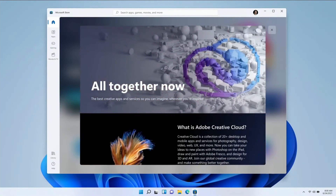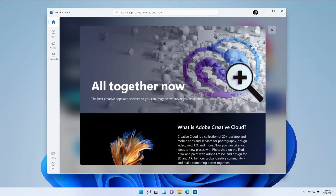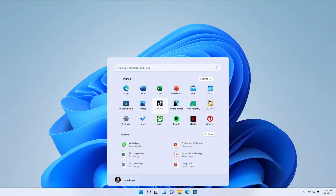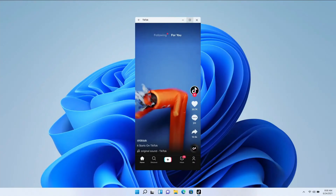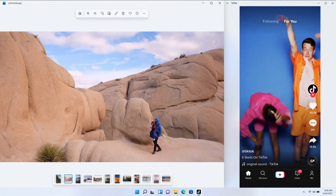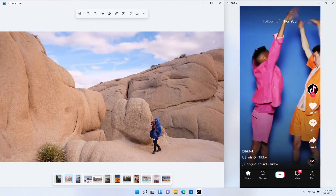Even better for users, Android apps are coming at long last! Using Intel Bridge technology, which will work on any x86 CPU — AMD, Intel, or otherwise — Android apps can behave similarly to Windows apps directly on the desktop, even getting support for the new window snapping. It's still going to be emulated to some degree, but it should make tools like BlueStacks or Nox mostly unnecessary. We'll see how gaming performance holds up for those who want to play games on it.